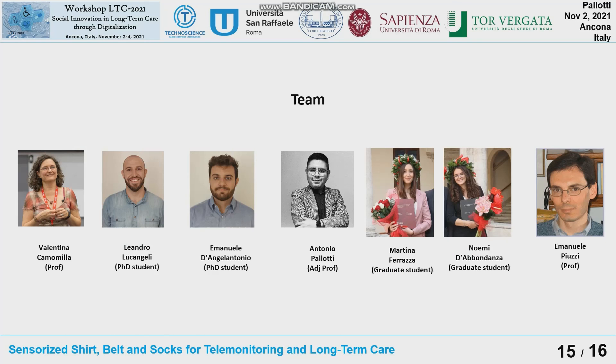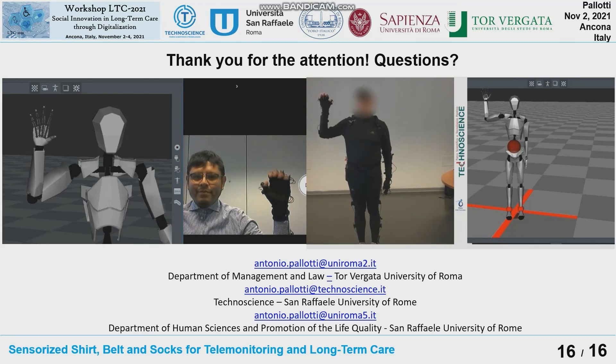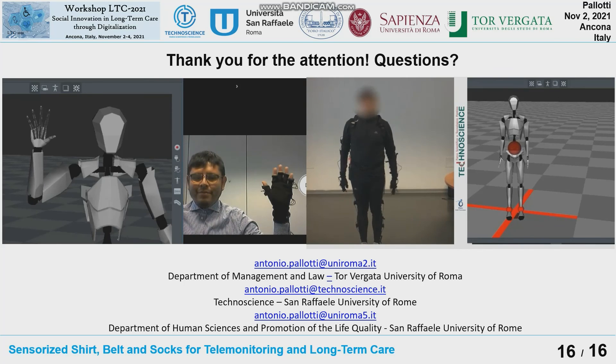This is the team that developed the full work. On the left side, the University of Roma Foro Italico; on the right side, the University of Roma La Sapienza. In the center, we also started a collaboration for medical engineering and health data management. I'm grateful for your attention, and I'm happy to take any questions.